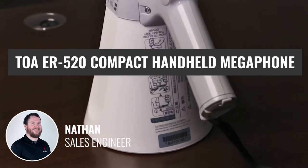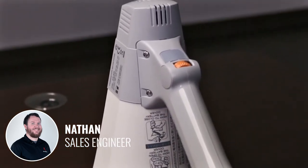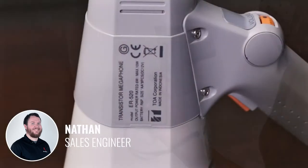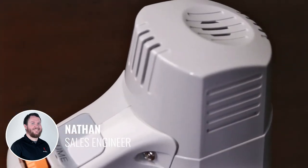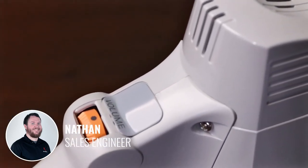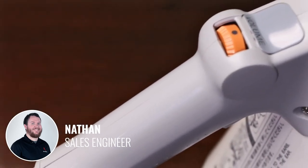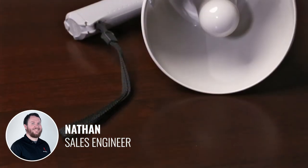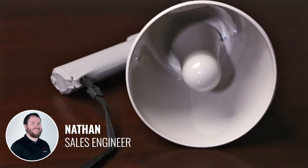The Toa ER520 Compact Handheld Megaphone is a smaller and lighter option that can easily be carried with just one hand, but it still provides exceptional reliability and performance. It features Toa's newly developed polymide diaphragm to ensure high sound quality and has a range of 250 meters for your voice. The output is rated at 6 watts, and this megaphone will stay powered for 8 hours with 8 AA batteries. Its compact size and flexibility make it ideal for vocal reinforcement in almost any situation.